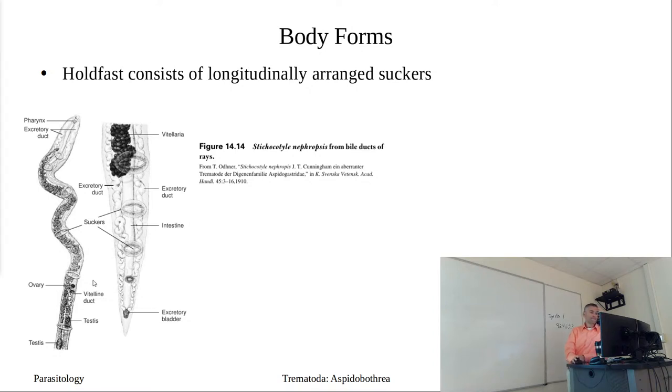Body form number two has the holdfast consisting of a series of suckers arranged longitudinally along the length of the body - sucker after sucker down the length of the worm. The Baer's disc is the collection of all these suckers, but without the loculi or the muscular septa associated with the first body form.